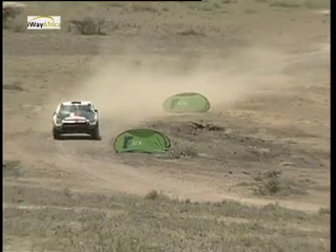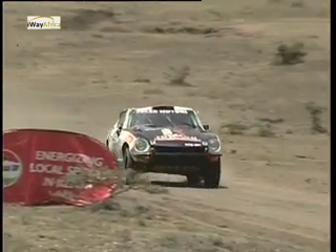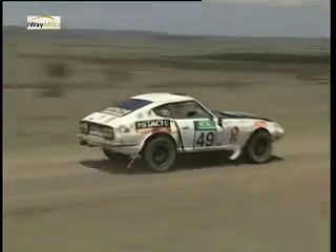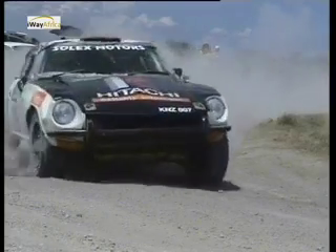Despite rolling on stage two, which cost them 20 minutes in lost time, Robbie Bama and Havinda Jutley put it back on its wheels, patched it up and continued to push the Datsun 240Z hard. By the end, they even recovered nine places on the leaderboard.